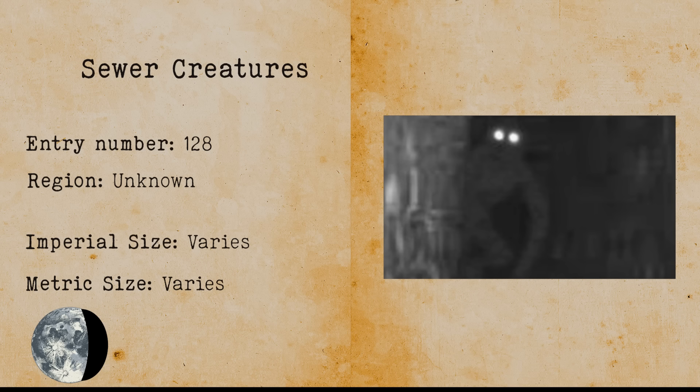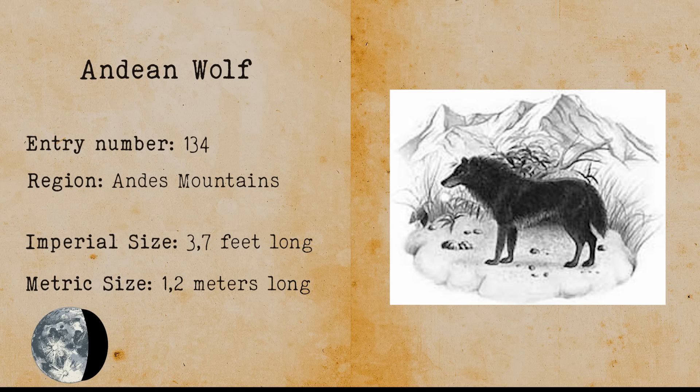Andean Wolf. The Andean wolf is a cryptid mountain wolf that lives in the Andes. Its existence has been theorized after a German animal dealer allegedly bought its skin and sent it to museums for inspection. There might be a possibility that this wolf has existed but has gone extinct.